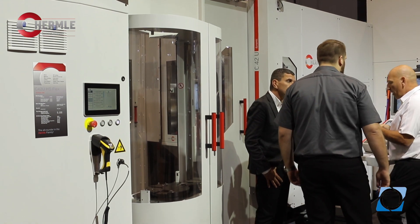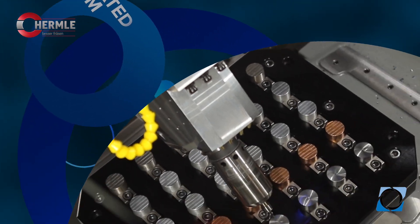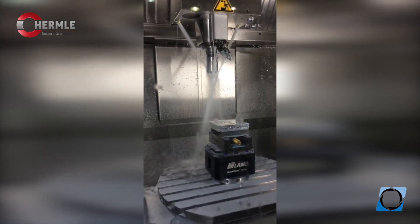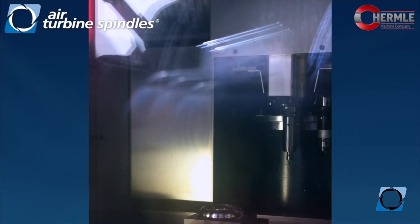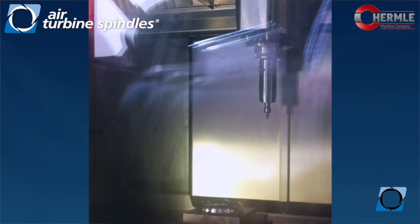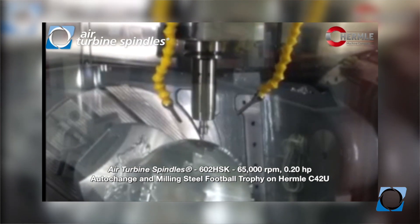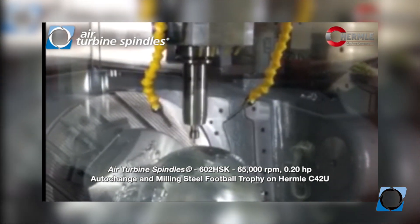We use air turbine spindles in our tool magazine and basically bring them in to completely finish a part in one setup. That is a major advantage for us and for our customers as well. Our customers are the who's who in the IT industry and aerospace industry, especially on the west coast. All of these companies are using Hermelin machines in conjunction with air turbine tools.